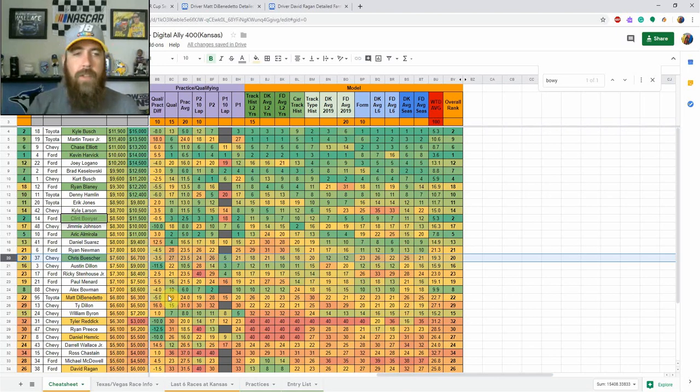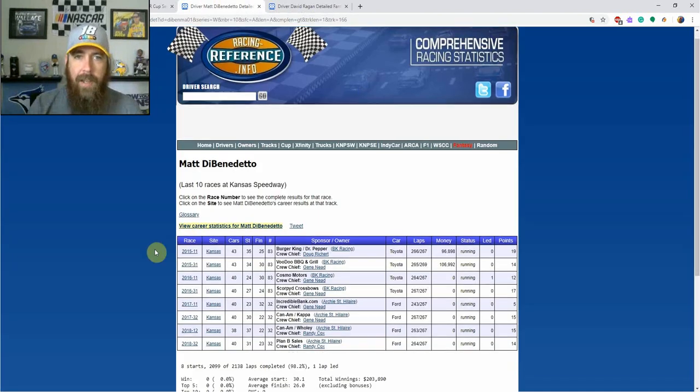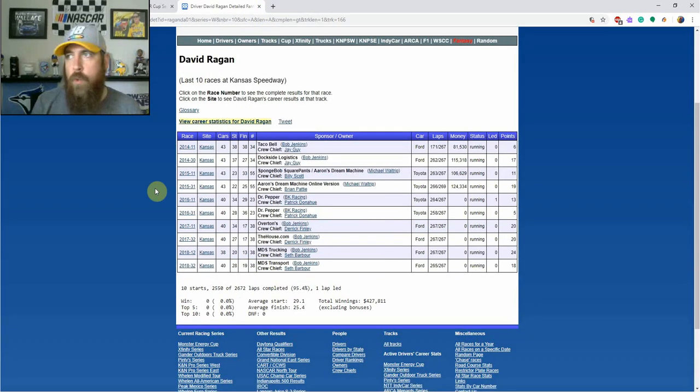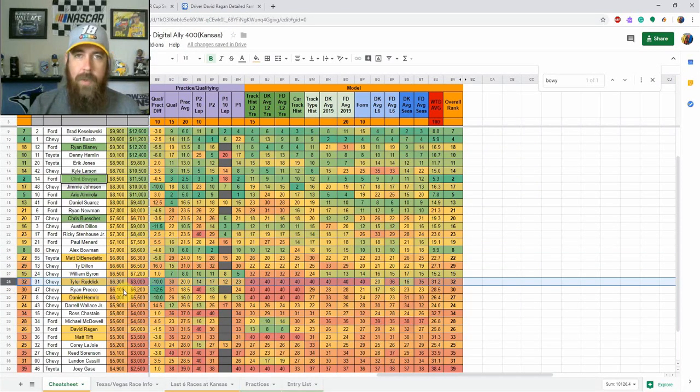Jumping into the actual value range — sub-$7K on DraftKings — Matt DeBenedetto is 22nd in my model, starting 29th this week. He showed faster speeds than his qualifying position in practice, and looking at his track history he's finished top 25 in three straight and four of his last five races here. Starting 29th, if he finishes in the 20 to 25 range at his price, he's definitely hitting value.